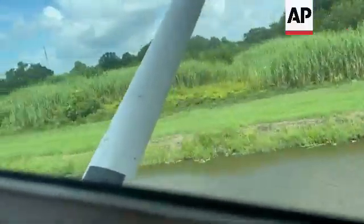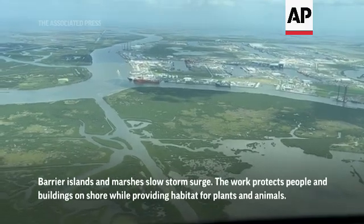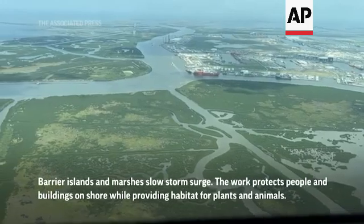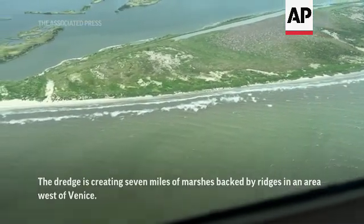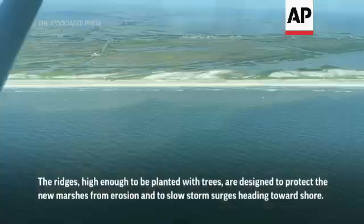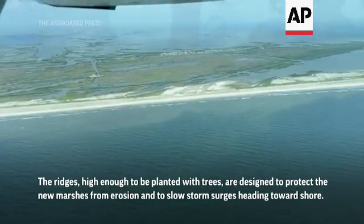The coast has always been our first line of defense against hurricanes for southeast Louisiana. Recognizing this, the Pontchartrain Conservancy developed the multiple lines of defense strategy, designed to help save our coast.